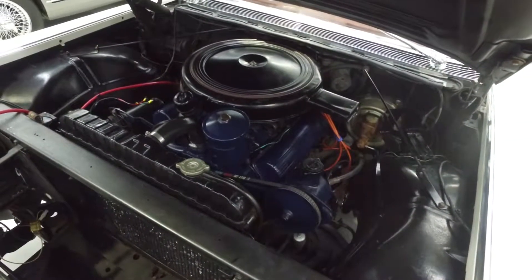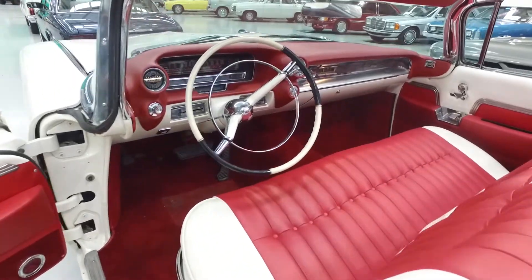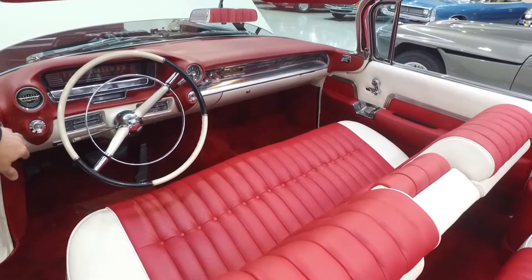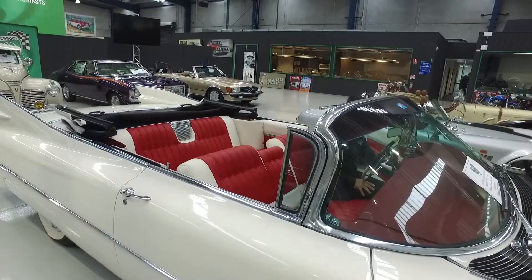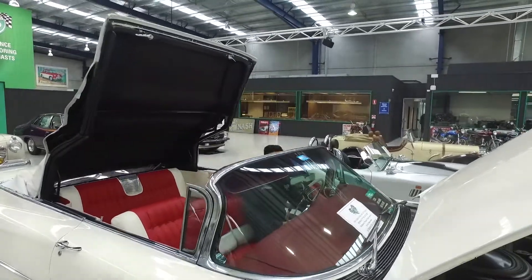Power steering is also on this car. Why don't we move and have a close look at the interior of the car. The Cadillac is finished with a number of power items, so we've got power steering, power windows, and also the power soft top on the car, which operates very well, and the soft top is in beautiful condition on this car.